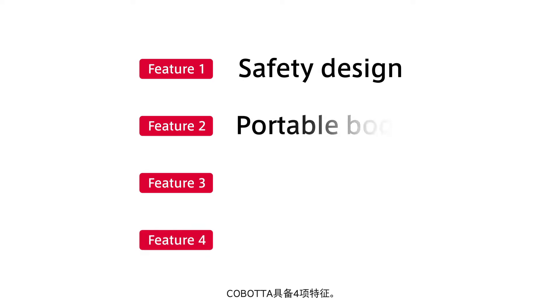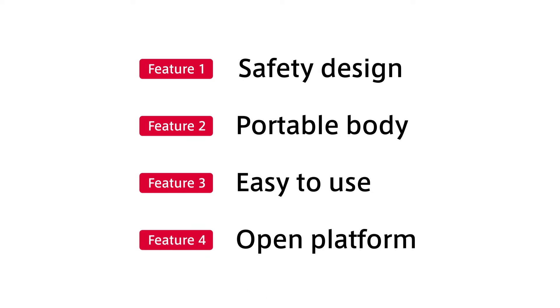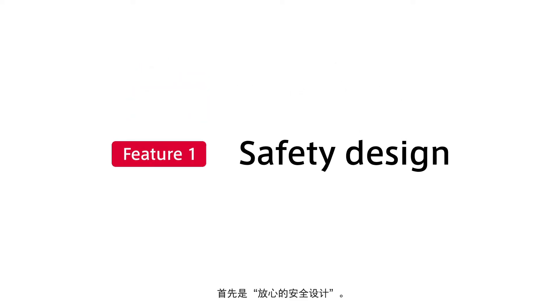Cobotta has four key features. The first feature is safety design.